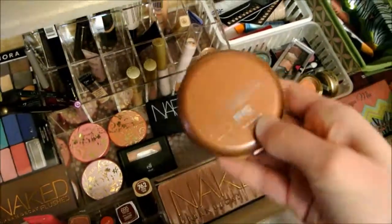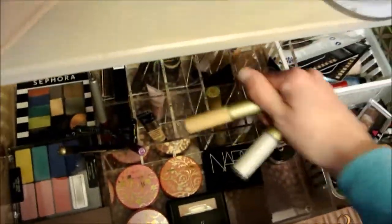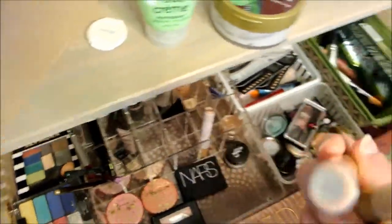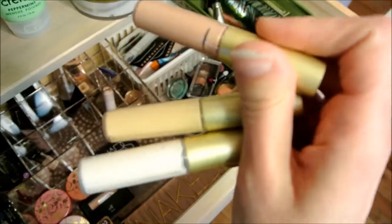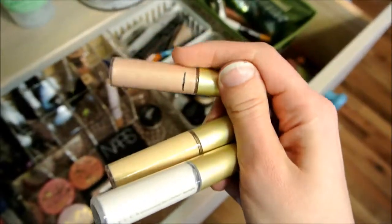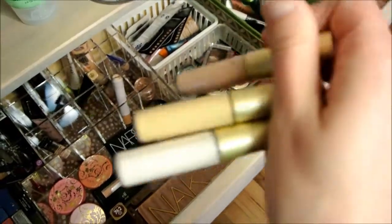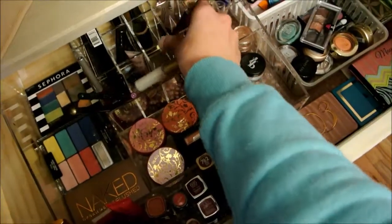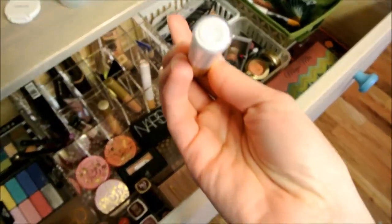And then I'm going to use this NYC Smooth Skin for a bronzer. And then for a highlight — highlighting is new to me and I love it. These are the Becca samples, a sampler pack you could get at Ulta. I have obviously used this one, but I think I'm going to go with this pearl color because I haven't tried that out yet.